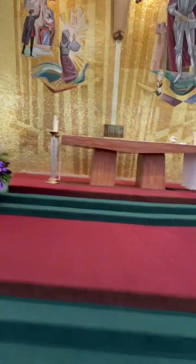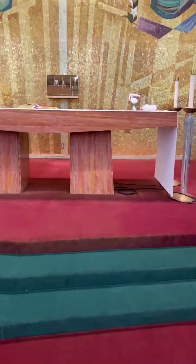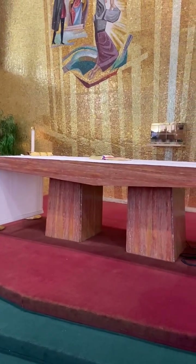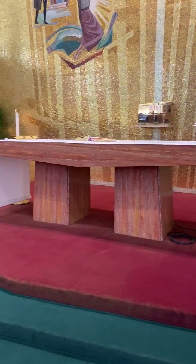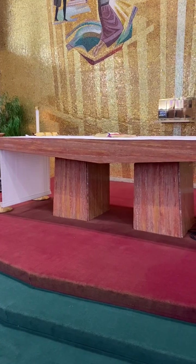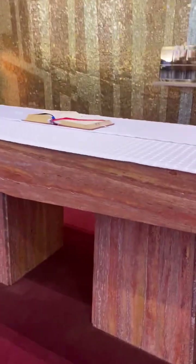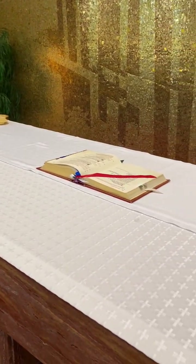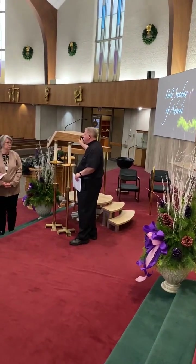The altar can take a number of different forms — really rectangular, or sometimes a large square. What should be on the altar is really just the gifts and the book. The book on the altar is the Roman Missal, which has all the prayers for celebrating Mass throughout the whole year. The book that we read here at the ambo is called the lectionary — it has all the readings of the church.